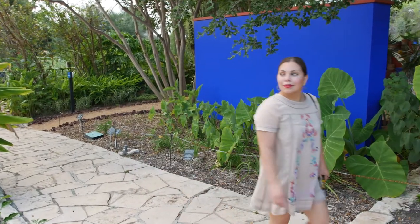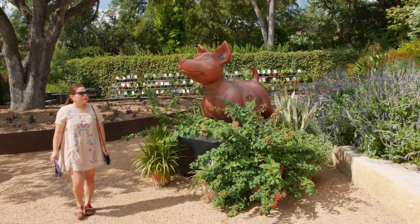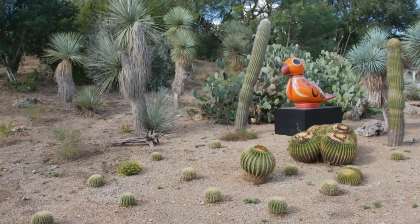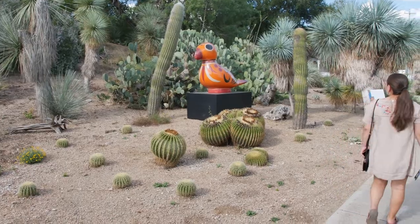The exhibition also features six monumental animals throughout the botanical garden — a dog, monkey, deer, butterfly, parrot, and hummingbird. This makes for a great family activity to see if you can find them all on your visit.